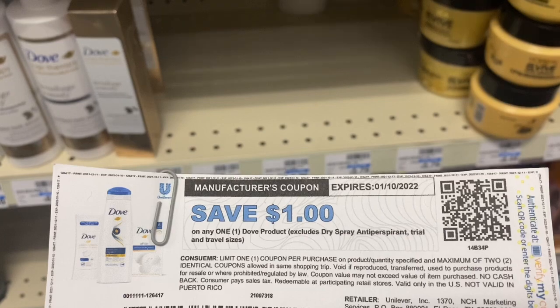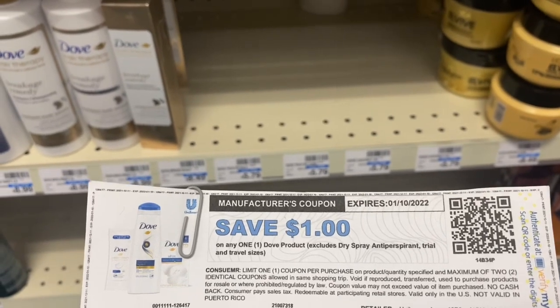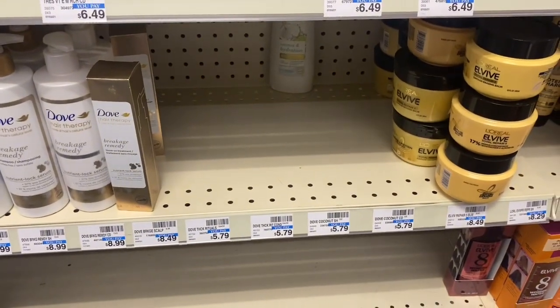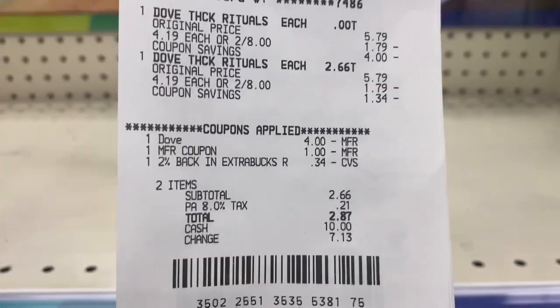I also have these pre-loadable coupons that Unilever sent to my account, so I don't know if I'm going to be able to use these along with the $4 off two as well — it might be a glitch — but we will see. I'll be back with this receipt. I am back with the Dove deal — when you buy two, get a $2 Extra Buck.